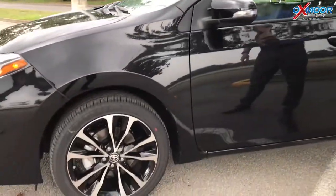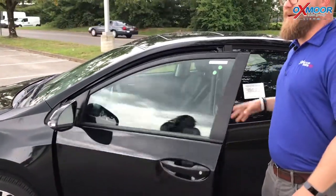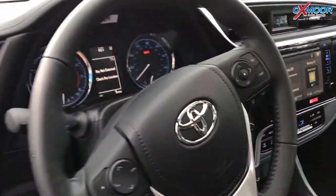It's a sporty look with the alloy wheels. It's a push-button start, so with the key all you've got to do is grab the handle and it'll unlock the car. You can also lock it from the outside — never have to get the key out of your pocket. And there you go, it's a stick shift. It's a manual.